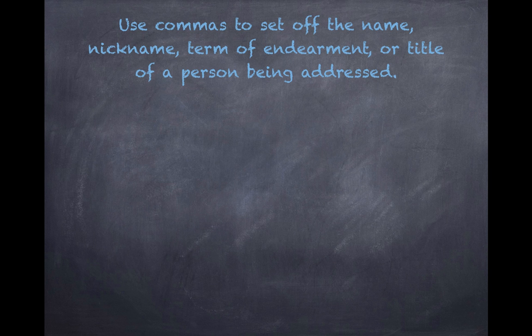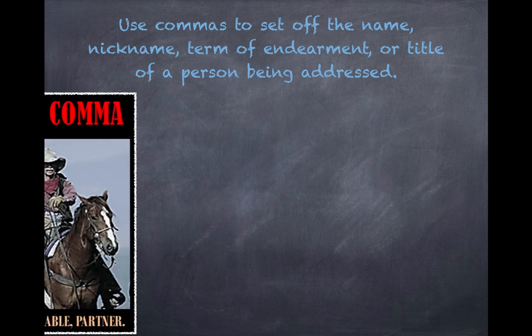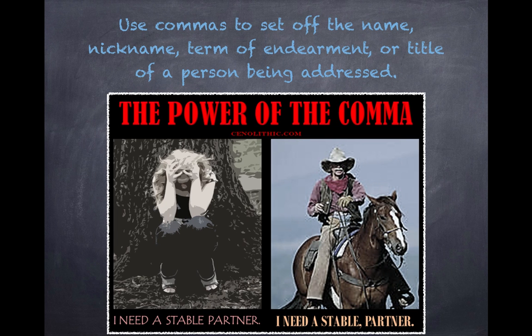Also, use commas to set off the name, nickname, term of endearment, or title of a person being addressed. Forgetting to place the comma will completely change the meaning of your sentence. Compare: 'I need a stable, partner.' versus 'I need a stable partner.' Either it will be necessary to console a needy person, or you'll find a new boarding facility for your horse. Choice is yours.